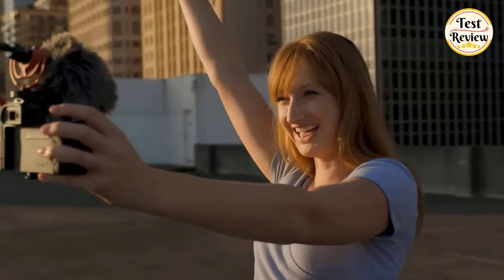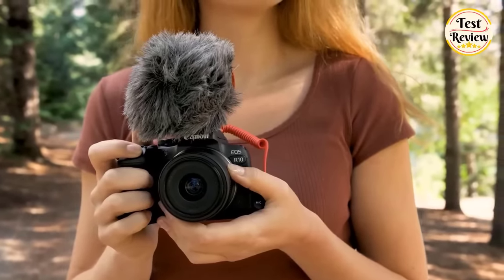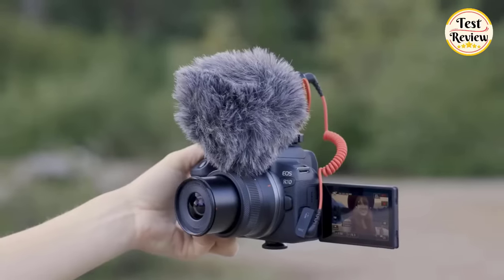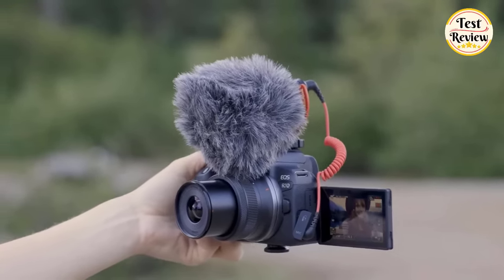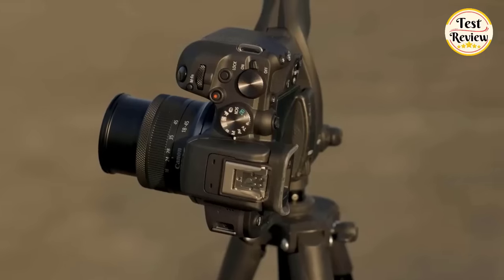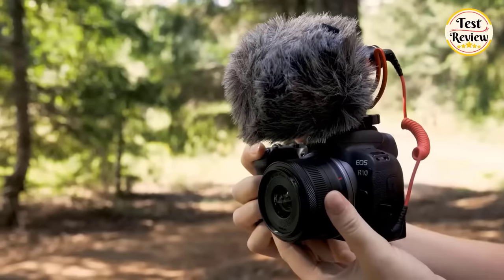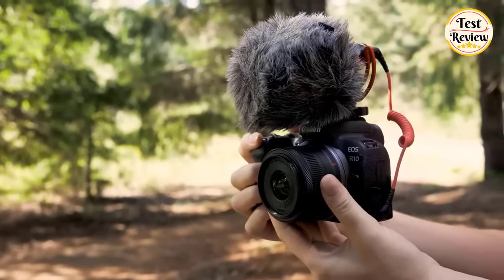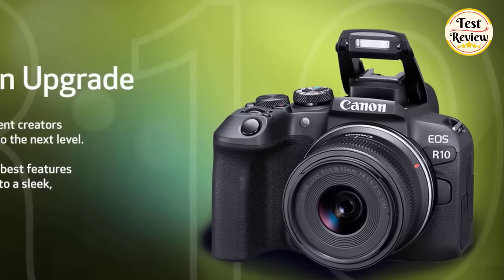Get professional-grade 4K video on the go and record for over 30 minutes without stopping. The EOS R10 is perfect for content creators looking to take their creativity to the next level. It brings the best features from the EOS R series to a sleek, lightweight design that fits comfortably in your hand. Note that continuous shooting speed may be slower due to factors such as anti-flicker shooting, aperture value, or battery life.